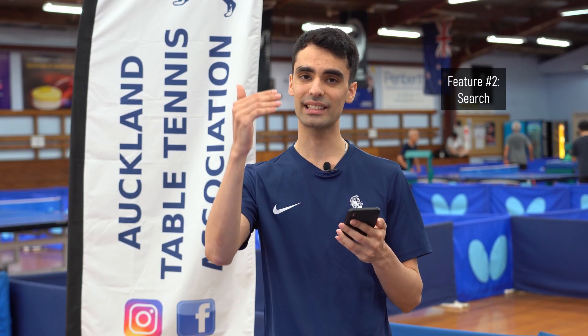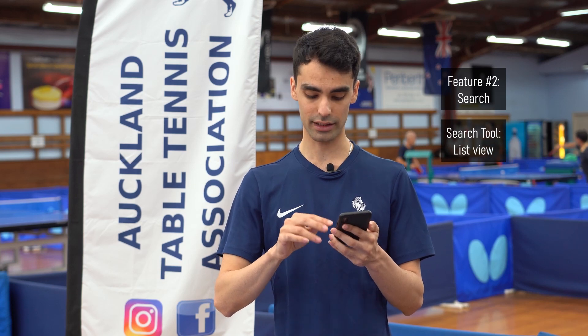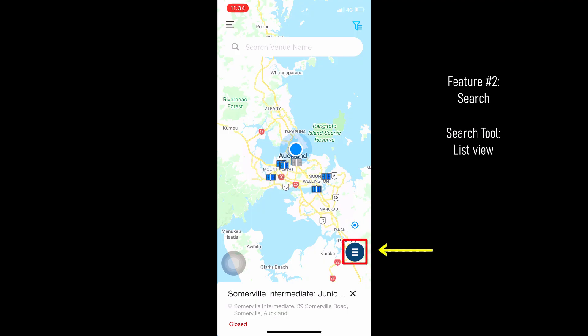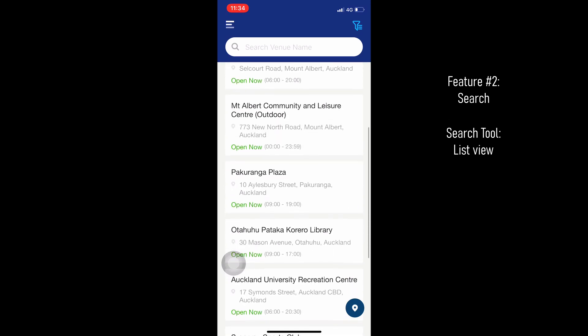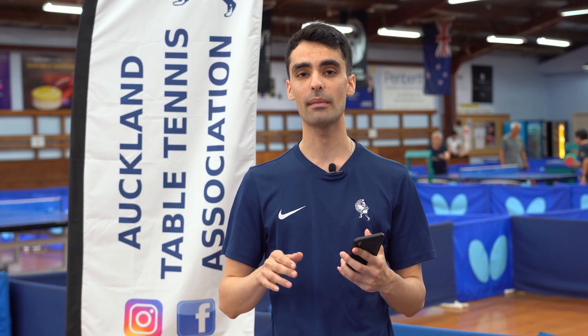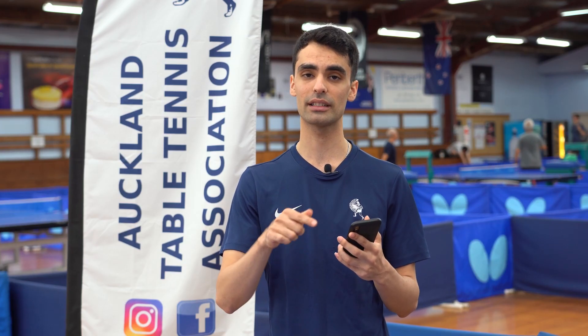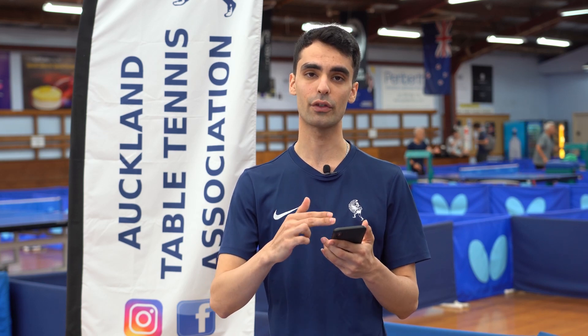Another option: if you just want to see a list of clubs, down under the location services you can hit that blue button and it'll bring up all the clubs that are currently listed on the Sikapong app. This way you don't need to individually go onto the map and click on each table to find out more information — it just lists the venues for you.